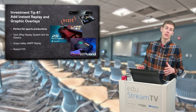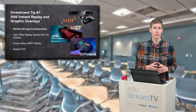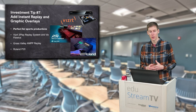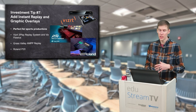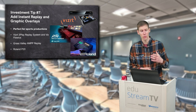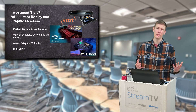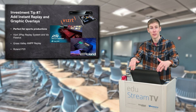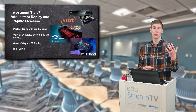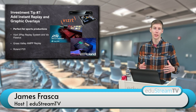Tip number seven: if you are doing sports production, this is the perfect time to get into instant replay. You have the three-play system from VizRT, Roland has instant replay systems, and Grass Valley also has instant replay systems. A lot of these replay systems allow you to do graphic overlays. And I'll throw it in there again — if you like the graphics we're using, we're actually using VizFloix for our graphics. So maybe another investment tip is to invest in a graphics program like VizFloix.